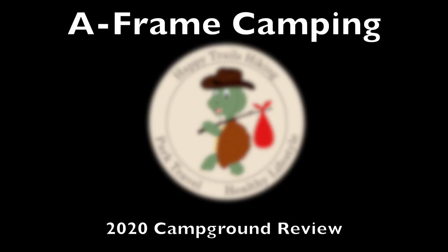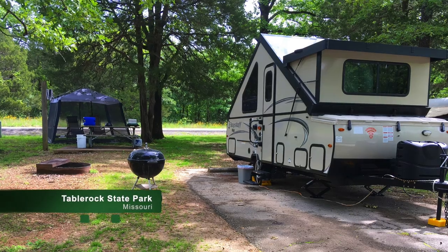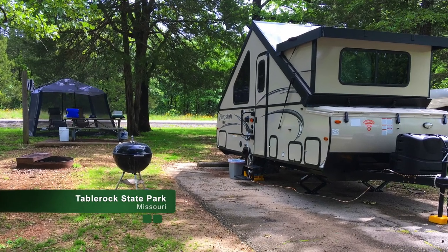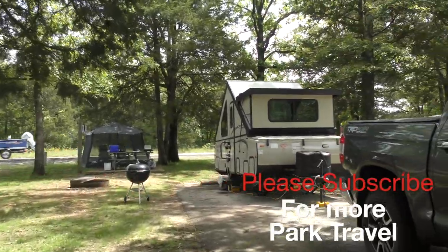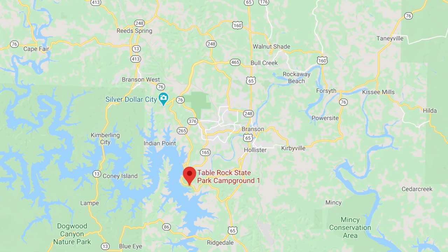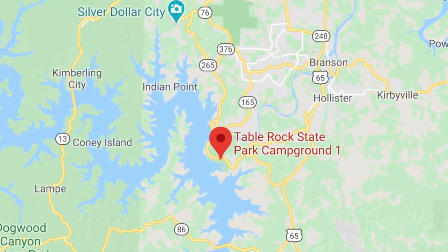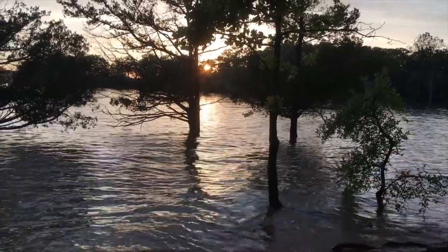The camping season in 2020 may have been shortened, but we did get some time in our A-Frame ALF. Our first campsite for the year was Memorial Day weekend at Table Rock Lake State Park. Table Rock Lake is located in southwest Missouri near Branson. We stayed in Campground 1, which is right on Table Rock Lake.